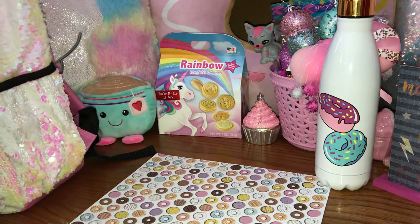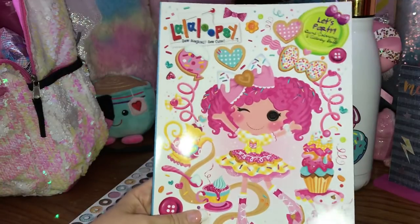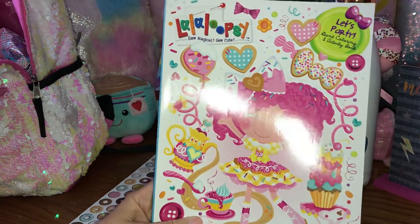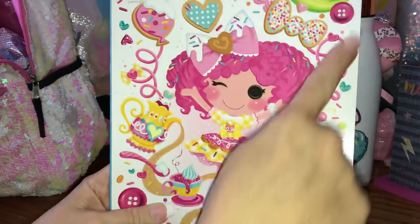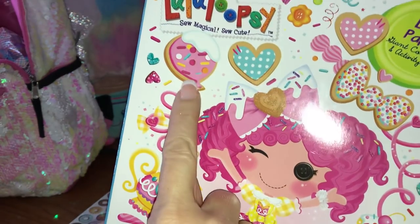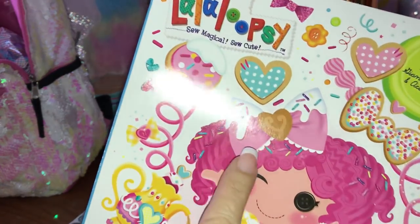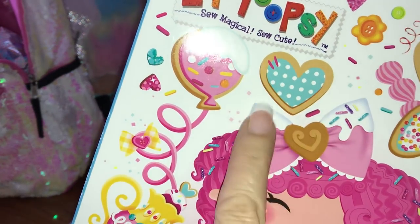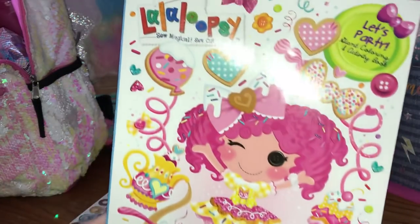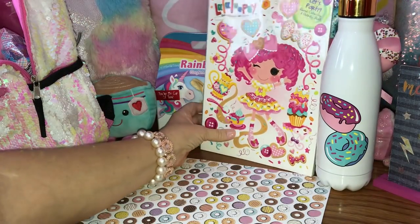The next thing I have is a little coloring book that I found at Dollar Tree. It's a La La Loopsie and I absolutely love the background on it - it's all sprinkles. Look, it's like little cookies with sprinkles, and there's a little balloon here with pink icing, sprinkles, and frosting. Look at her little bow - how cute is that! I really loved it, just everything about it is adorable.